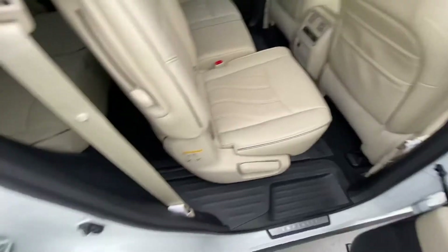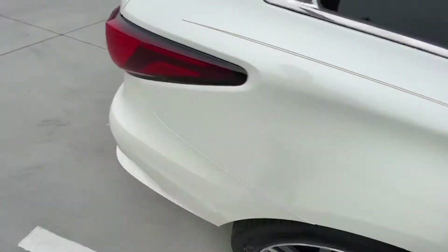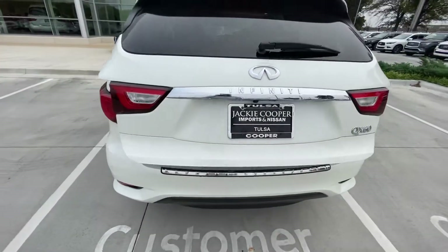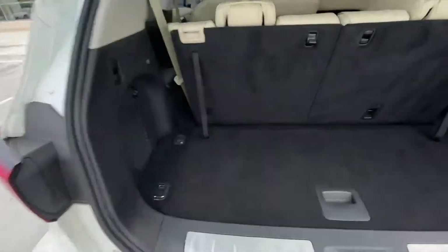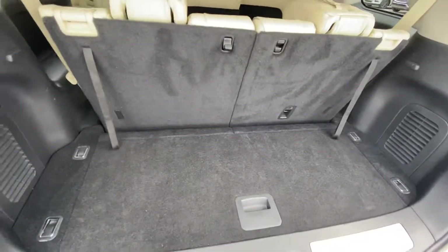You can scoot it up like that if you wanted more leg room for the third row. Power rear hatch shown here, and your cargo space here in the back, which is actually pretty substantial even with the third row up.